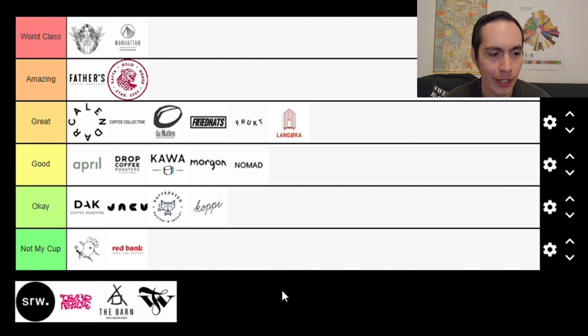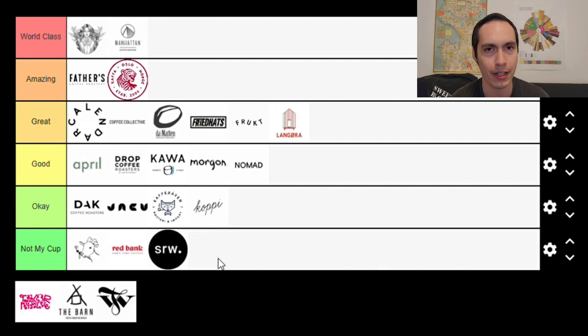Next up we have Supreme Roastworks, based out of Oslo, Norway. My entire experience has been from Cafe Box's advent calendars, which has been unfortunate — I saw interesting coffees on their list, but everything they sent were non-washed coffees on the more heavily processed side: naturals, anaerobic naturals. That's not my type of coffee in general, and I haven't enjoyed any of those. They placed toward the end in the blind taste test ranking series. Given that my only experience has been heavily processed coffees that aren't my profile, I have to put them in the Not My Cup category.